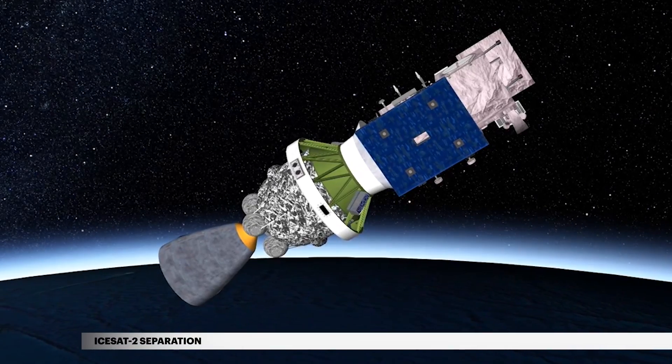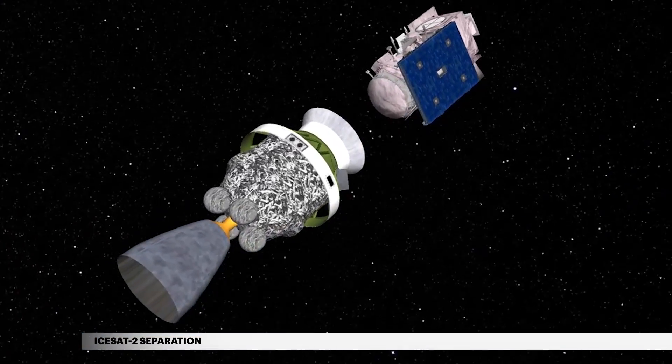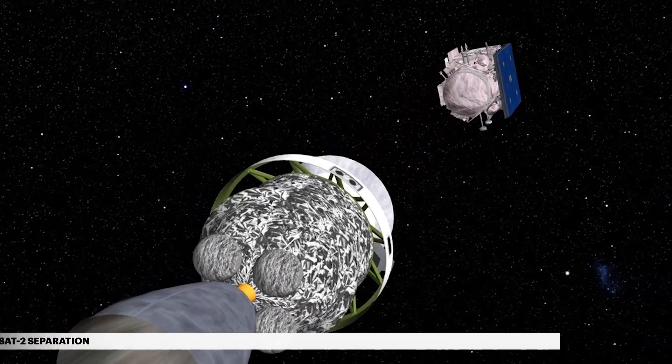At 52 minutes 40 seconds, the Delta II releases NASA's ICE-SAT-2 on its mission to gather data to track terrain changes, including glaciers, sea ice, forests, and more.